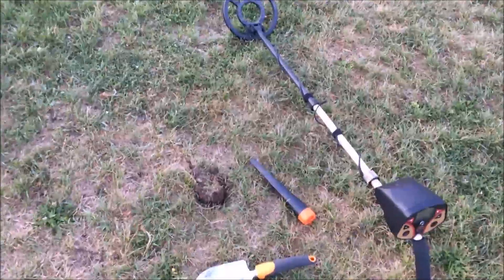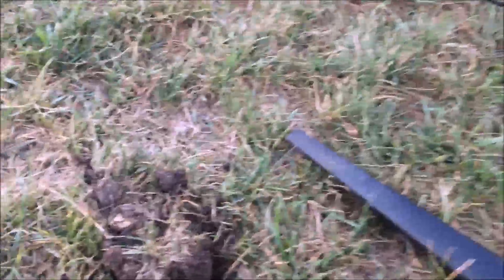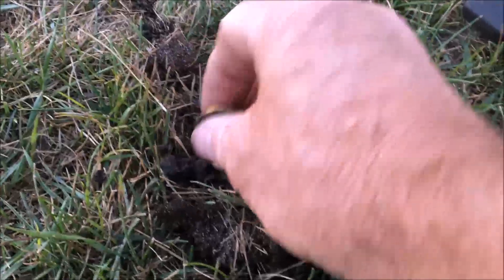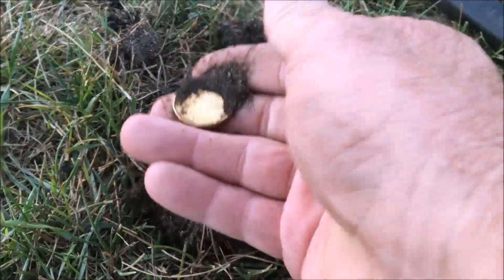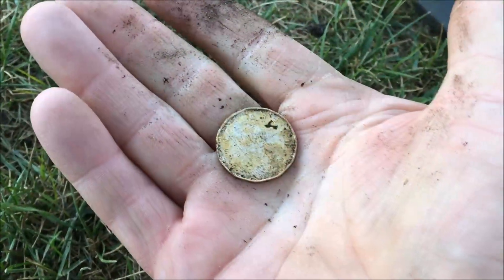We got ourselves another signal right close to the surface — didn't even have to cut the plug. We got ourselves a loonie sitting right on the top. We'll take that, let's see what else we can find.